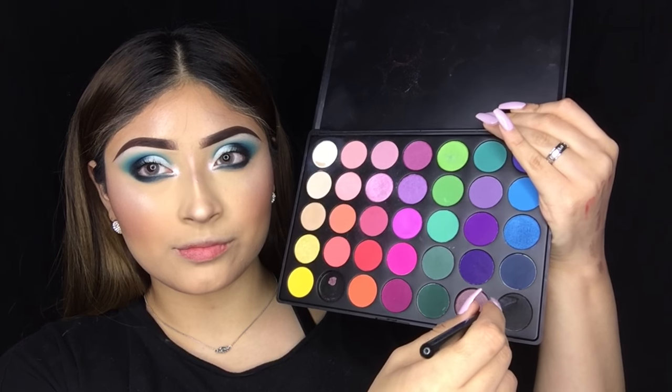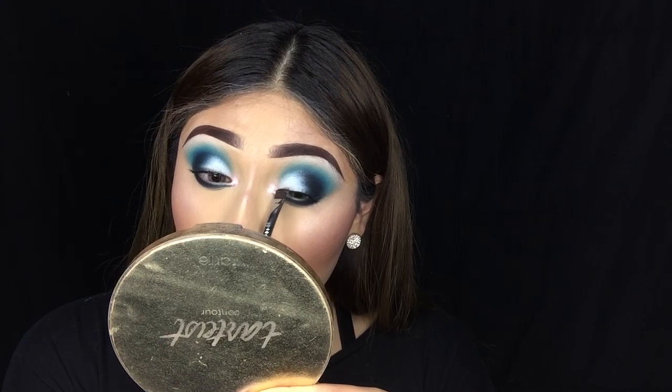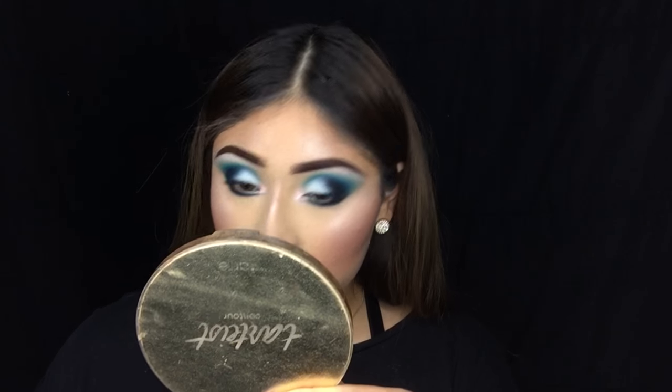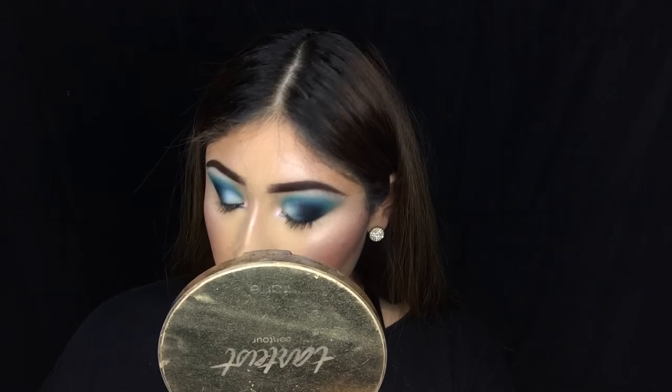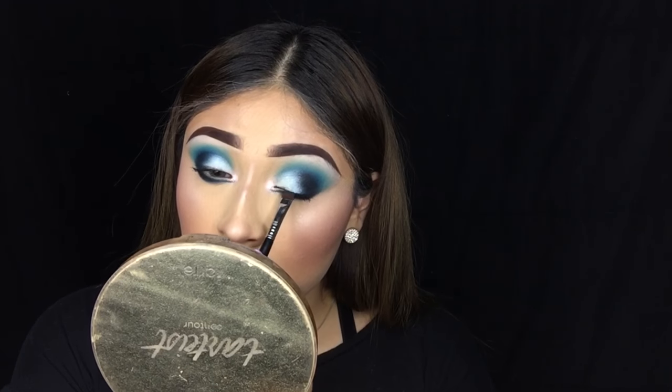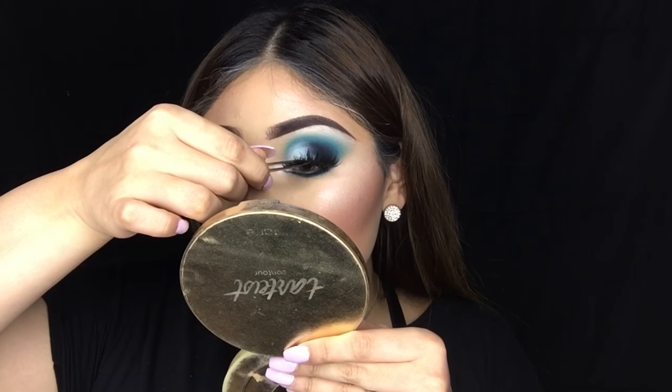Going back in with the black eyeshadow, I'm applying it on top of the lash line before putting on lashes. I feel like it looks weird without it — it's optional, but I love doing this step before applying my lashes.